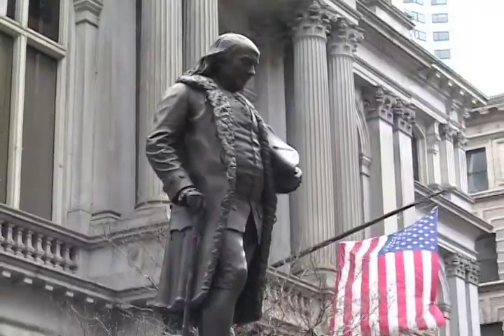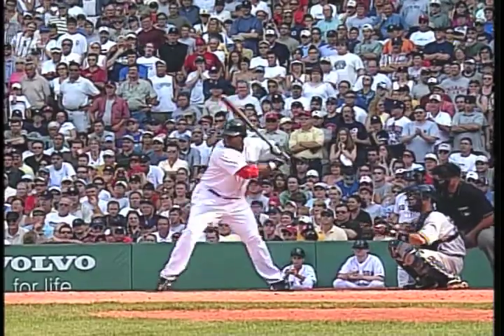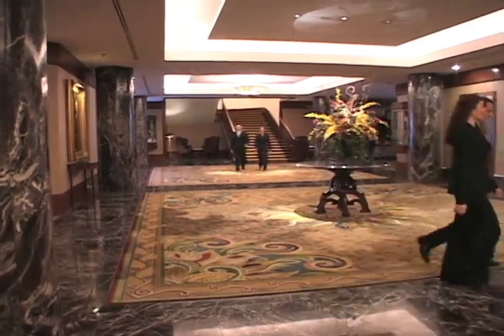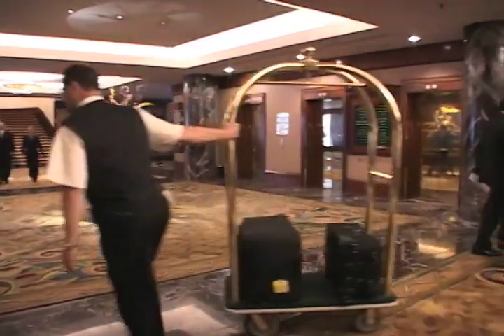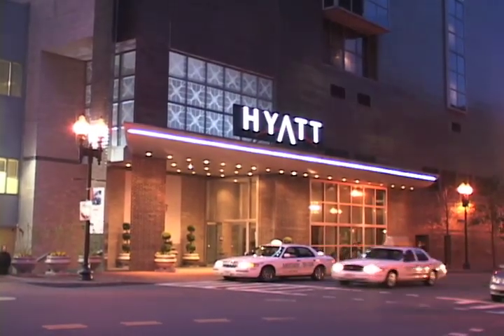Welcome to Boston, birthplace of the nation, Mecca for art enthusiasts, sports fans, and those who appreciate classic elegance and the prestige of being in the finest hotel in the city. You are here at Hyatt Regency Boston, located in the heart of historic downtown.